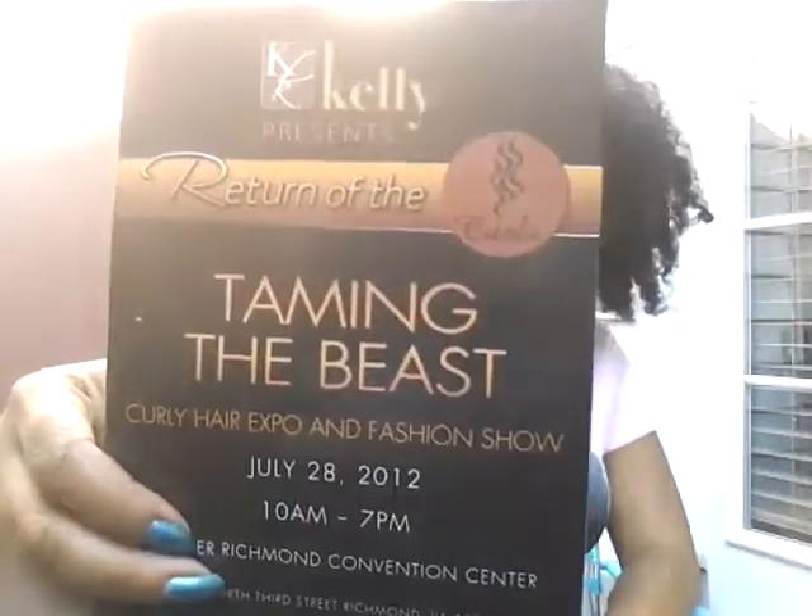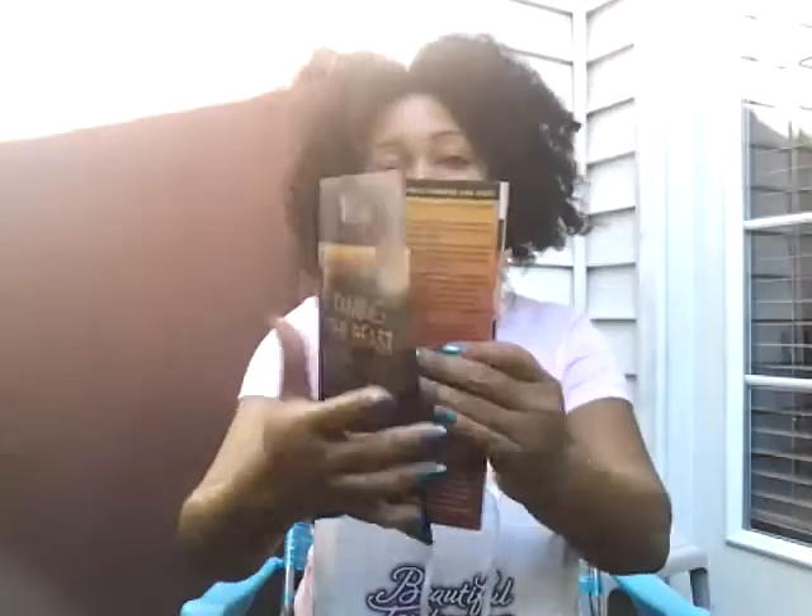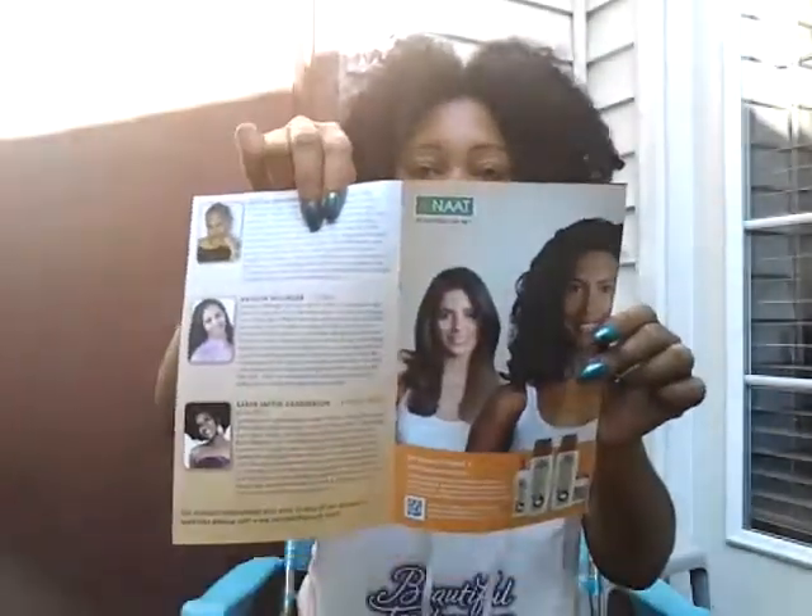That pretty much takes care of the goodie items — the rest is coupons and flyers. I also have my program, which highlighted the person who founded the event, Kenya Kelly, who got it all started, and some of the people that were there. This was one of the nicest goodie bags I've ever received at an event, and I would say that my ticket price was worth everything that came in this bag.